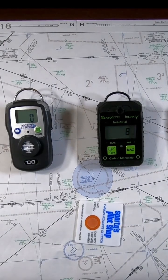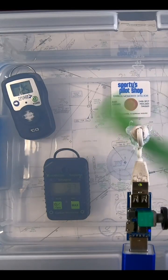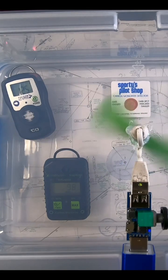Having a portable CO monitor in the cockpit definitely helped us catch the issue early enough. A couple of years ago, I made a review video of multiple CO monitors and how they work. I'll leave a link to that video and also the CO monitor that I've tested in the description below.